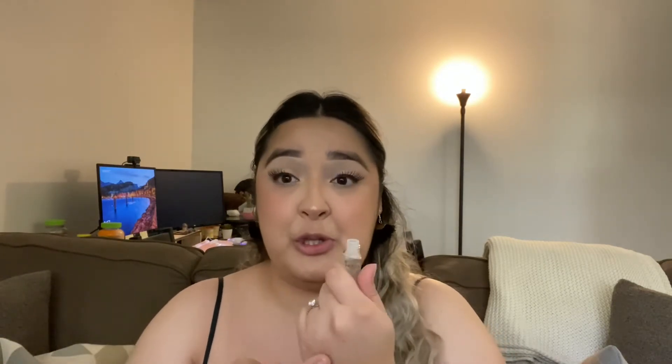I thought because of the doe foot applicator you could literally just put it on your lips like that, but I'm assuming not. I did wash my hands, ladies and gents, so don't be alarmed. I'm just going to apply a generous amount. This is what it looks like, and then with my ring finger — I don't know if you guys can see that, but it's really sticky.